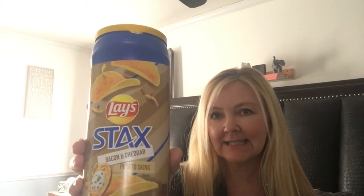First, let me get the food stuff out of the way. I got these Lay's Stacks sour cream and onion for my son. I also got the Lay's Stacks bacon and cheddar potato skins for my son and my husband. My husband loves to try different flavors so I have a feeling he's going to enjoy those.